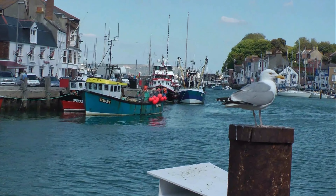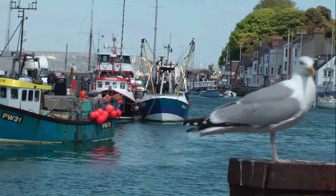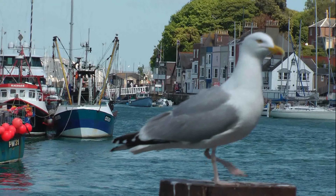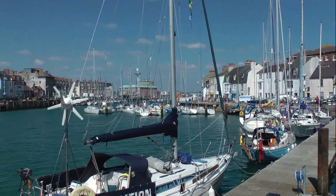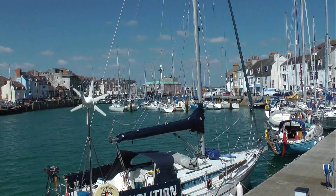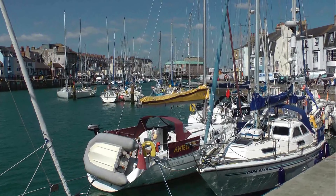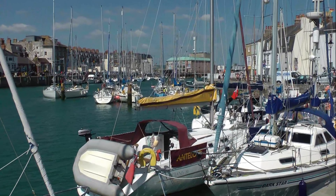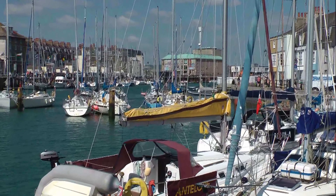Weymouth Harbour on the south coast flows into the much larger Portland Harbour on the English Channel. The harbour has many pleasure boats and private yachts, as well as cafes, bars and restaurants. It's a hot spot for tourists.